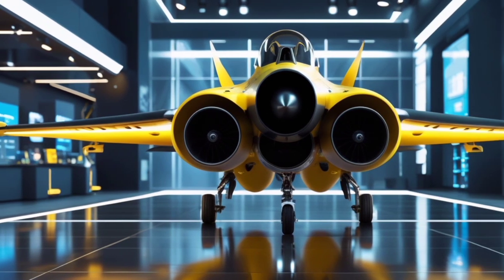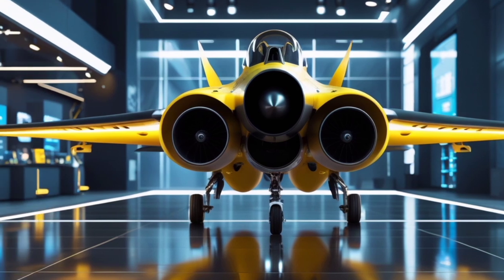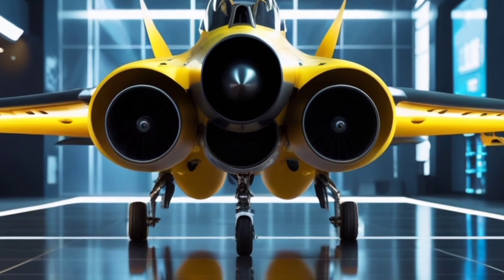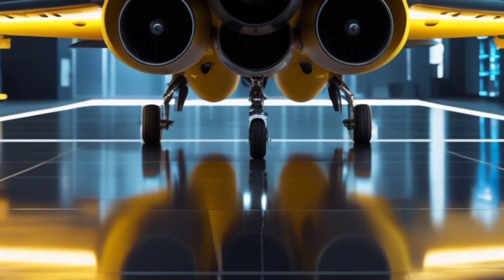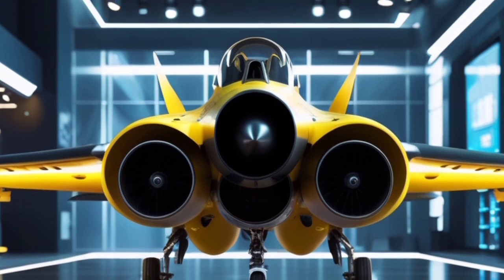The onboard systems include a quantum-encrypted communication module, which ensures total signal security across all frequencies. The jet also comes with an electronic warfare suite capable of jamming enemy radar and disabling incoming missile locks — a fighter built not only for offense but for total battlefield control.